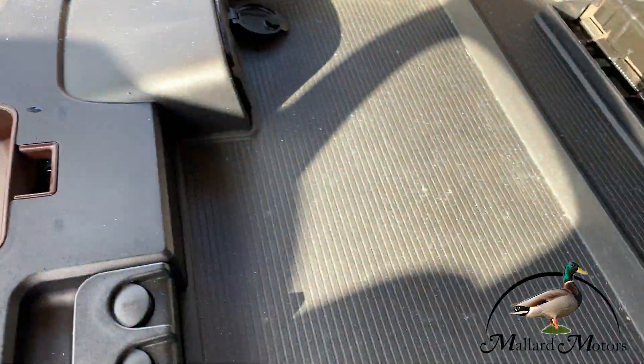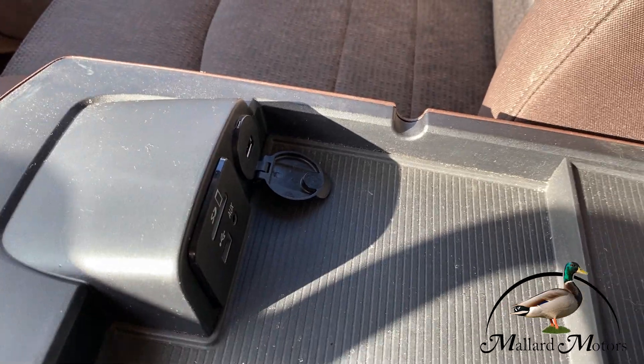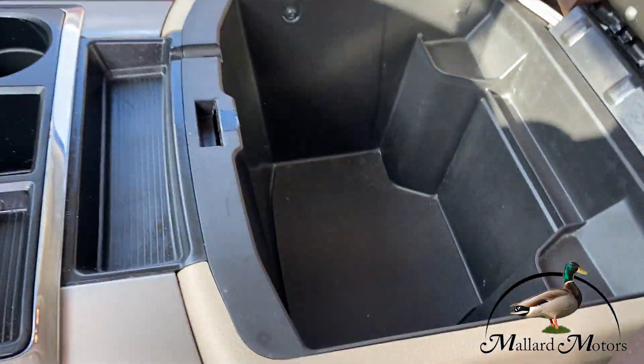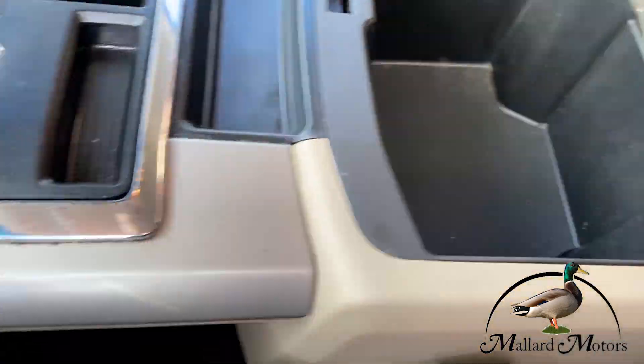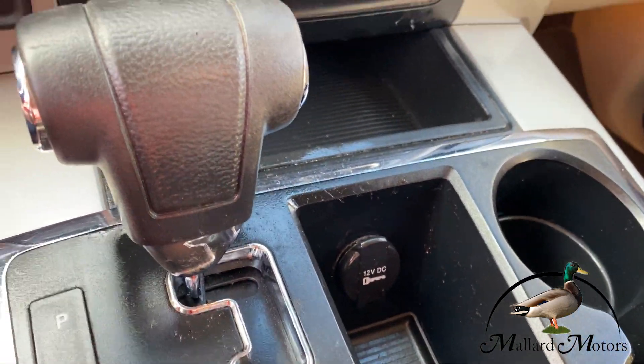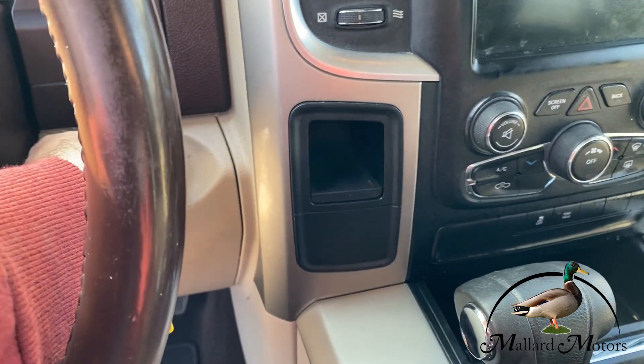Center console has two layers. The top layer has some of your options like auxiliary, USB, SD card, etc. And then you've got a deeper cavity down there for additional storage. You've also got a little storage spot where you can set your phone. The remote has lock, unlock, and remote start options.